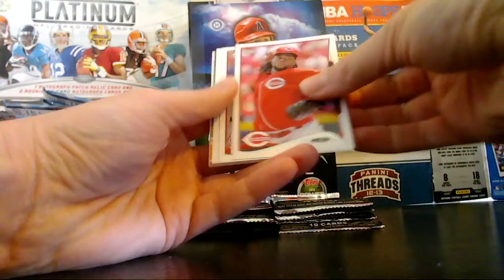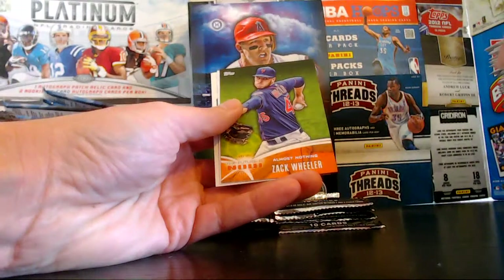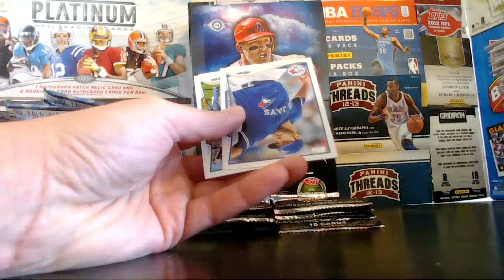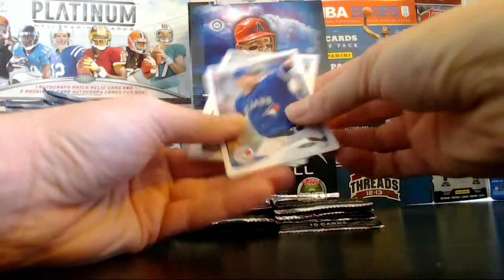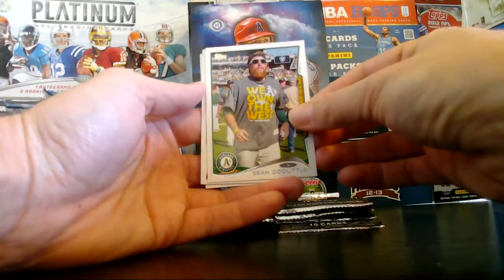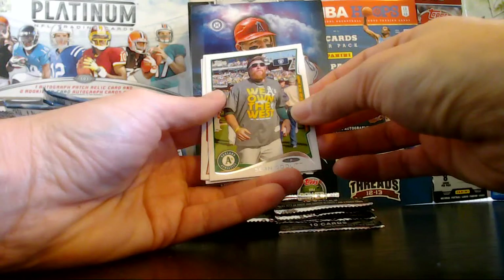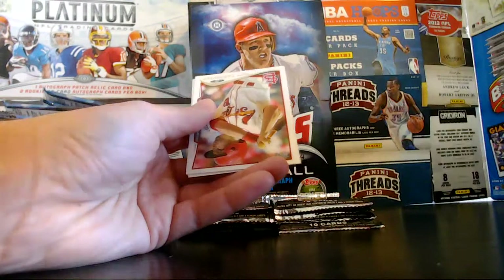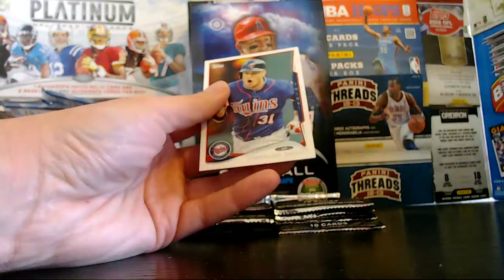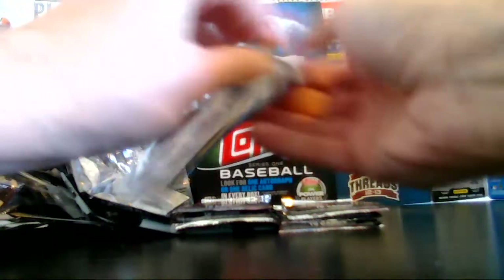Revere, Cueto, Lynn, Rivera. Zach Wheeler Futures Now. Moreau, Doolittle — if you have the age check into this one because there were postseason cards. Own the West shirt on, so you never know — it might be a variation. Carpenter and the Cardinals. Garcia — I'll look at it later.